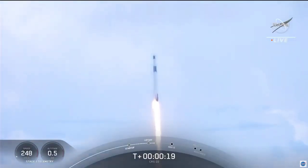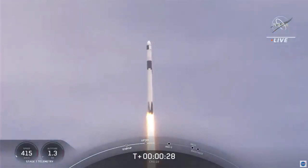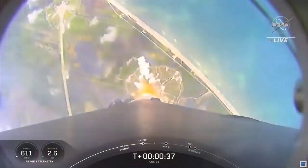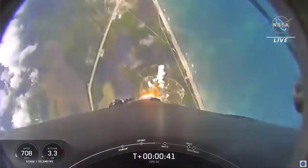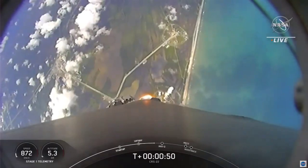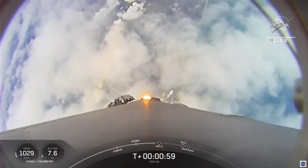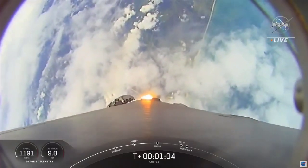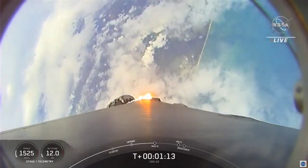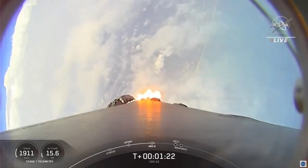Stage 1 proportions number one. We're at T-plus 40 seconds into flight. Awesome shot looking back at the Cape, where Falcon 9 has launched. We're coming up on the next major milestone — that's the point of maximum aerodynamic pressure. That's when the stress is highest on the vehicle. So in preparation, we throttle down those Merlin 1D engines.